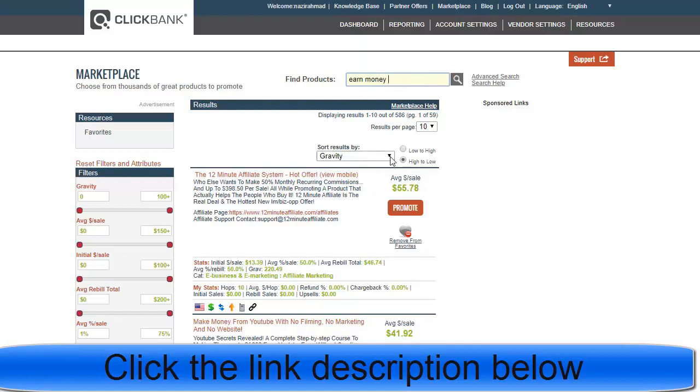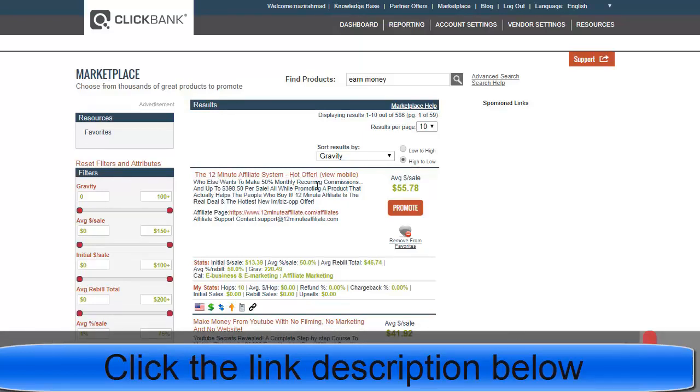Once you search, the main strategy is to sort by gravity. Choose gravity in the sort filter. Once you choose gravity, you will see for example this product which has almost 220.49 gravity — the best gravity, meaning many people are buying this product online. The top result is called the '12 Minute Affiliate System', which is a hot and excellent offer.